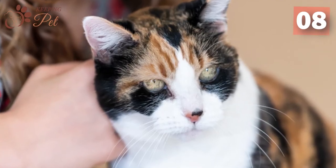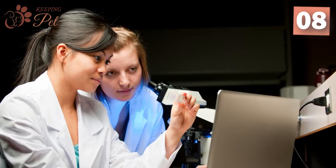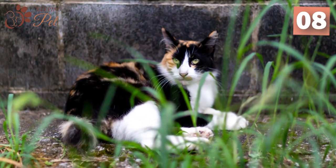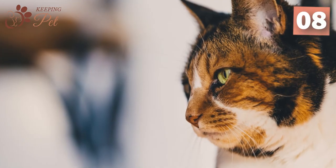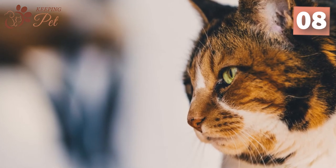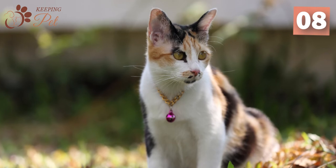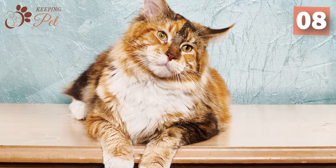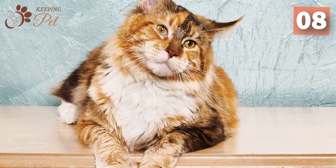While male calico cats are undoubtedly sterile, a scientific study of a male calico cat gives hope for the fertility of male calico cats. The studied male calico cat had normally descended testicles that had some fertile seminiferous tubules. Besides, there is a rarest fertile male calico cat named Don Treader Texas Cowboy, who has fathered many kittens for the Don Treader Maine Coon breeders.